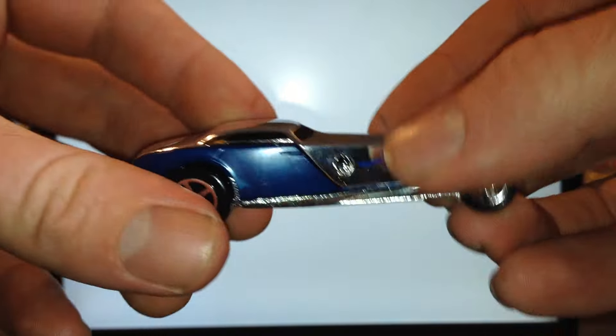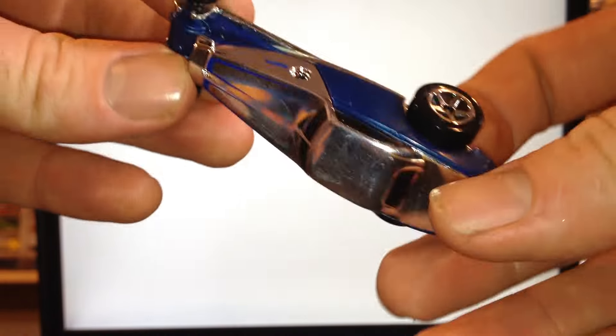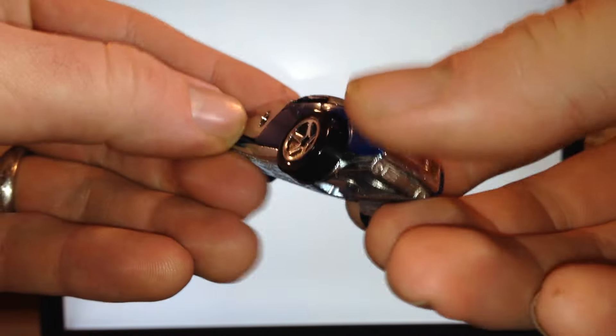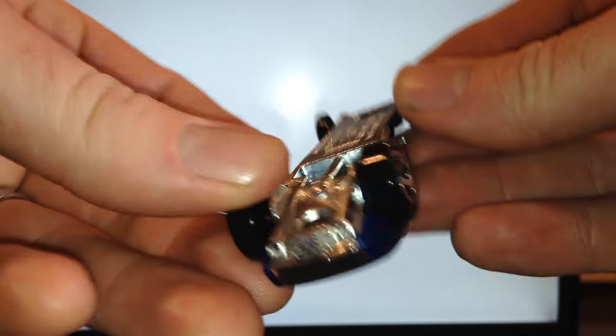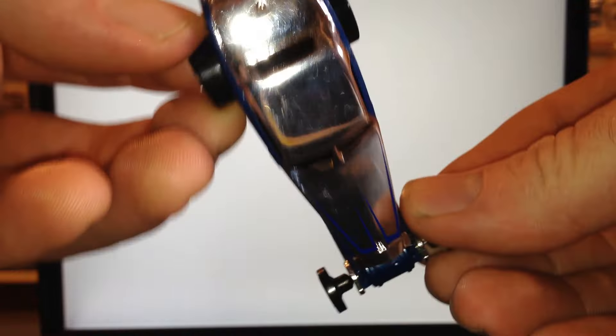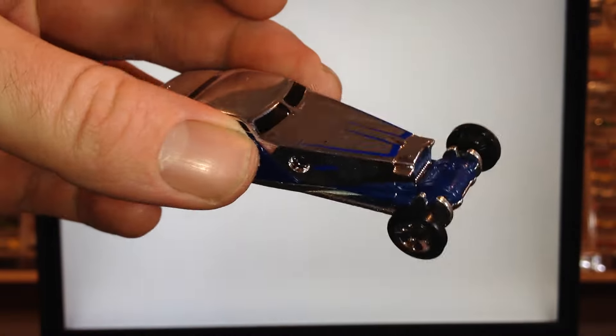So I'm going to rate it one star. Let me know what you think in the comments below — are you digging the High Roller? Did you pick it up, are you going to pick it up, or are you going to leave it behind? I only picked up this one to have loose and to do this review; other than that I've left every other one I've seen behind. Thank you very much for watching, have a great day.